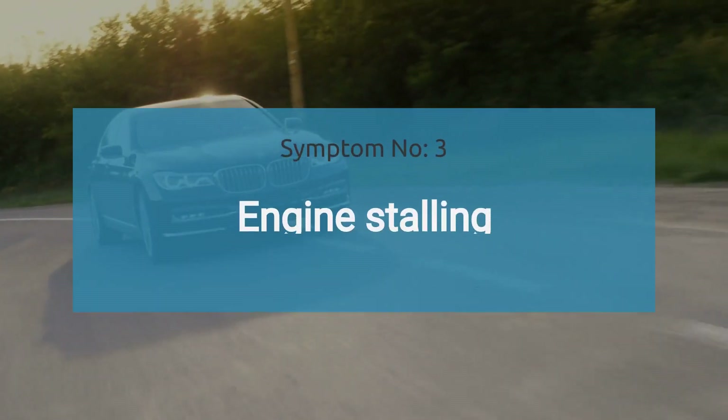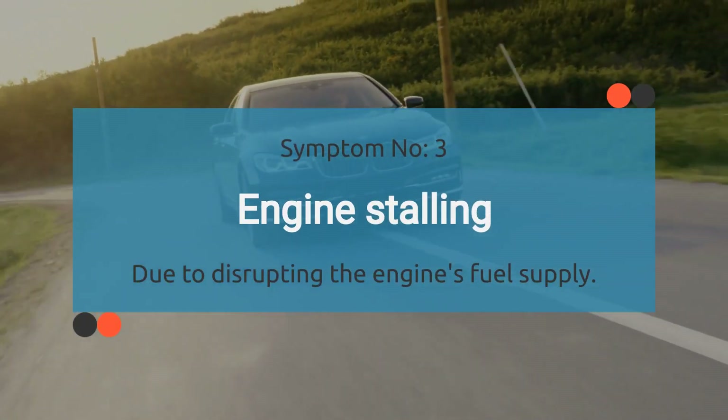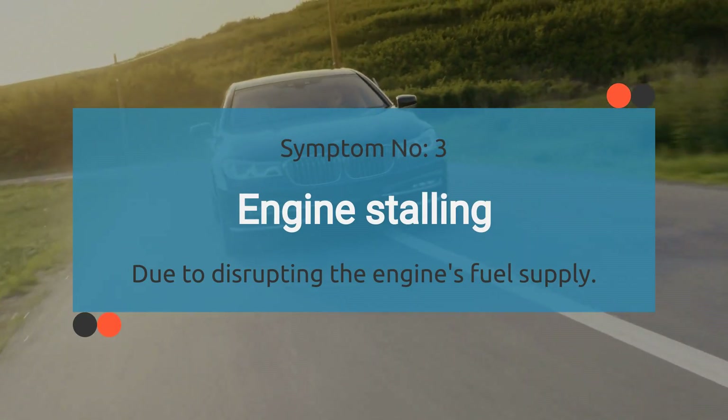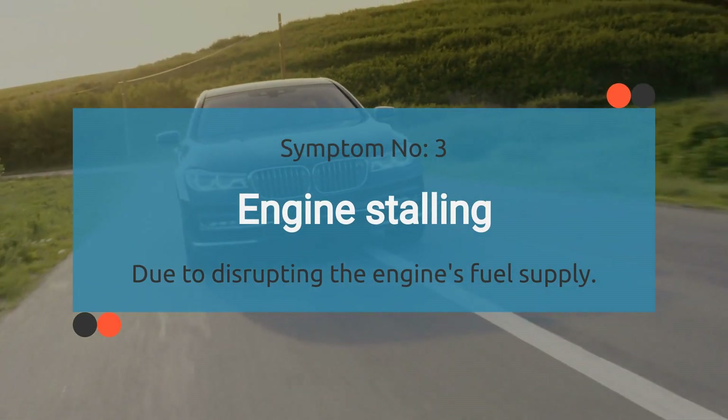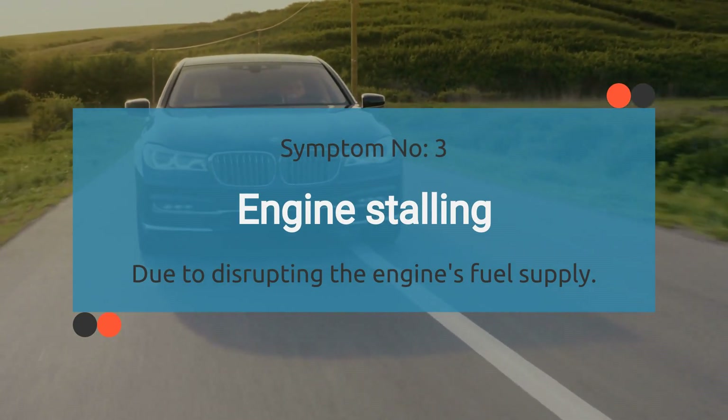The number three symptom is engine stalling. Intermittent engine stalling can be a symptom of the P0006 code, as the fuel shutoff valve's malfunction can disrupt the engine's fuel supply, causing it to stall unexpectedly.